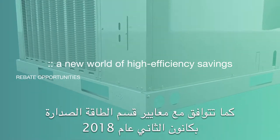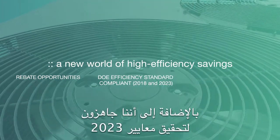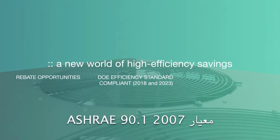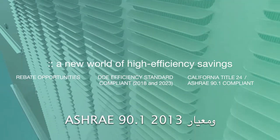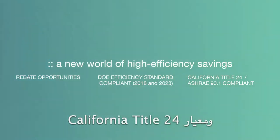It offers compliance with the Department of Energy's new IEER standards for January 2018. Plus, we're ready right now for 2023 regulations. Our exclusive Plus One features ensure the Renaissance line meets ASHRAE 90.1 2007, ASHRAE 90.1 2013, ASHRAE 62.1, and California Title 24 regulations.